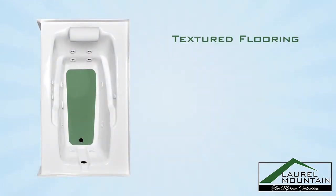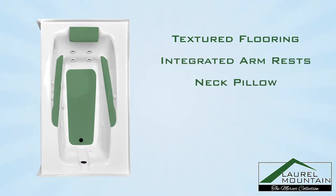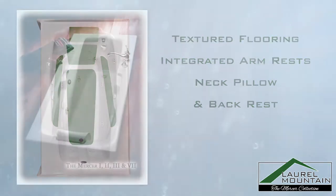Every Mercer tub comes standard with textured floors, integrated armrests, neck pillow, and backrest to provide optimal comfort with every bath.